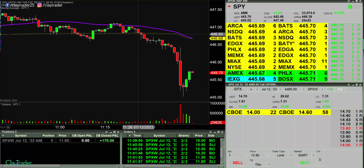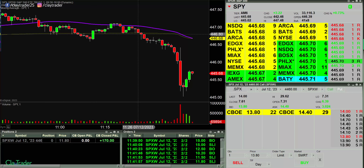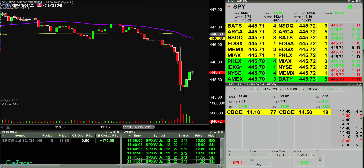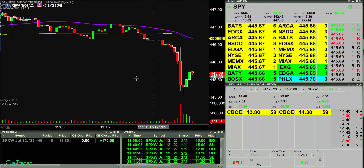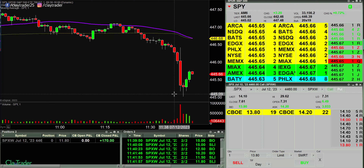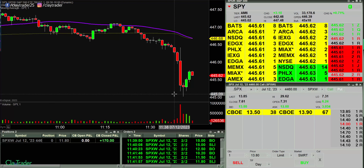I just got done with a podcast — quick plug, I do offer a podcast, the Stock Trading Reality Podcast on Spotify and iTunes. I literally just finished recording with a member and this move was going on and then it really escalated. I'm glad I added where I did. I don't think I quite nailed the bottom, but it turned out to have a nice little trade there to bring me up to $170. We'll see if this craziness continues.